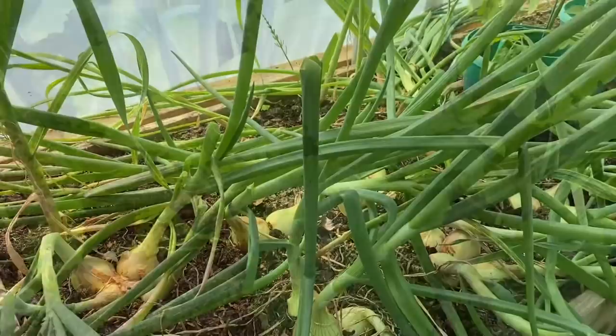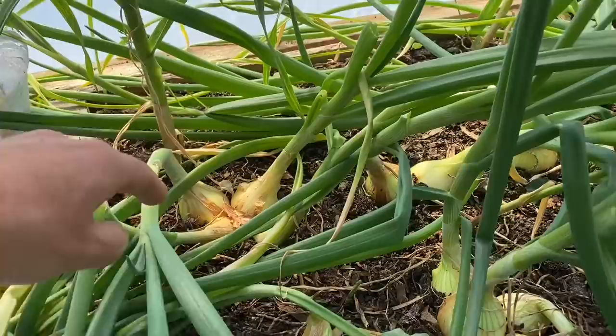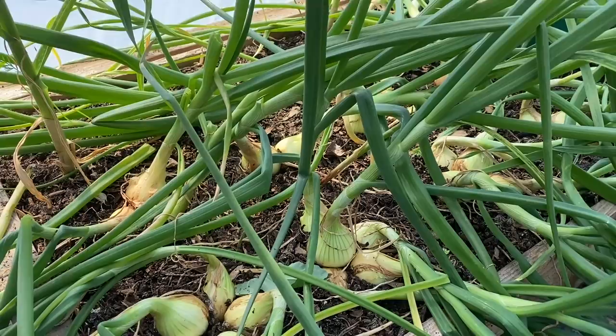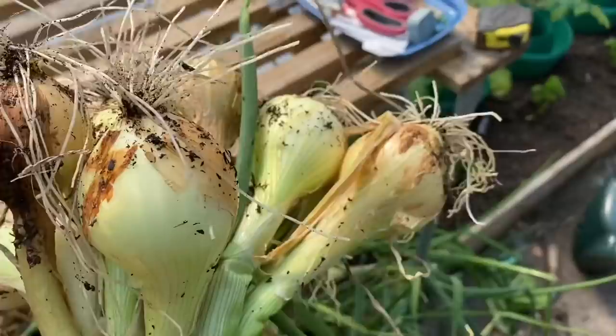Now onto the first early onions — again, these are in the polytunnel. I always think in terms of first early, second early, main crop, and late crop. These are Tough Ball, grown from seed, and they're ready now — a lovely size for an early onion. I've got three weeks' supply here, and in three weeks' time we'll start harvesting the second earlies from outside, then the early main crops, and the main crop in August. We've run out of onions in store now.